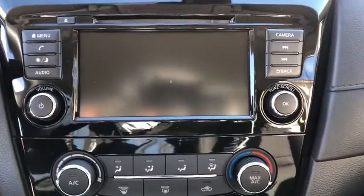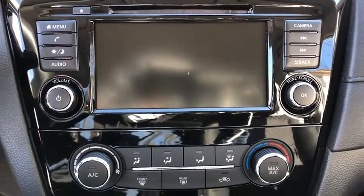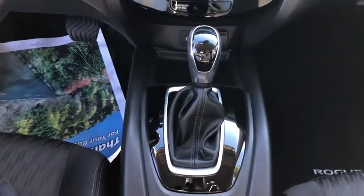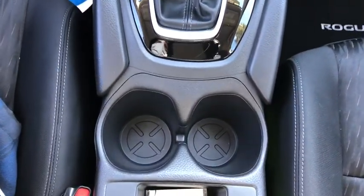All-wheel drive, keyless entry, satellite radio, lane-keeping assist, backup camera, steering wheel audio controls, Bluetooth connection, blind spot monitor, stability control, rear spoiler.